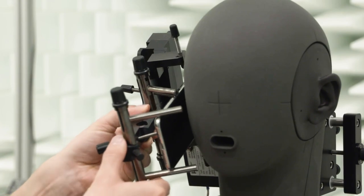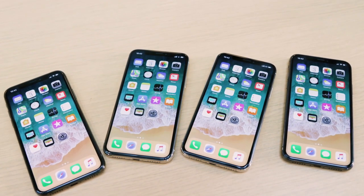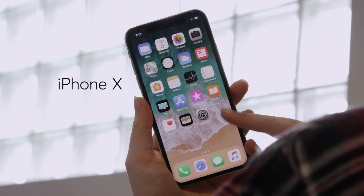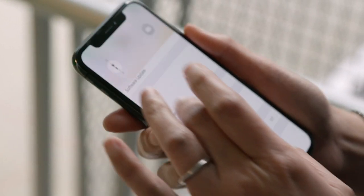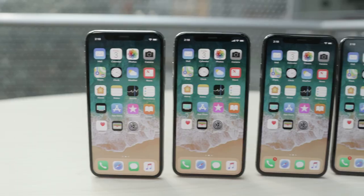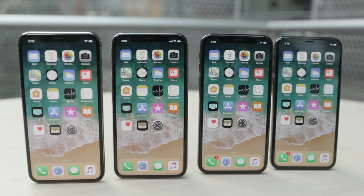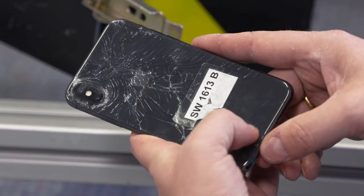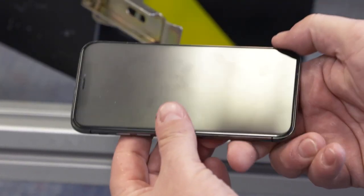After rigorous testing, Consumer Reports found Apple's new flagship phone, the $1,000 glass front and back iPhone X, is one of the best smartphones you can buy. But it scored slightly lower than the less expensive iPhone 8 and 8 Plus, mainly because it is more susceptible to breakage.